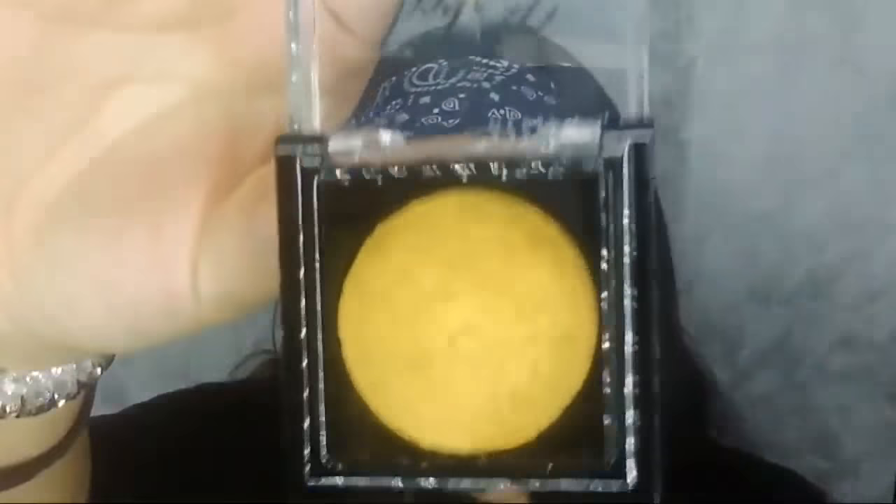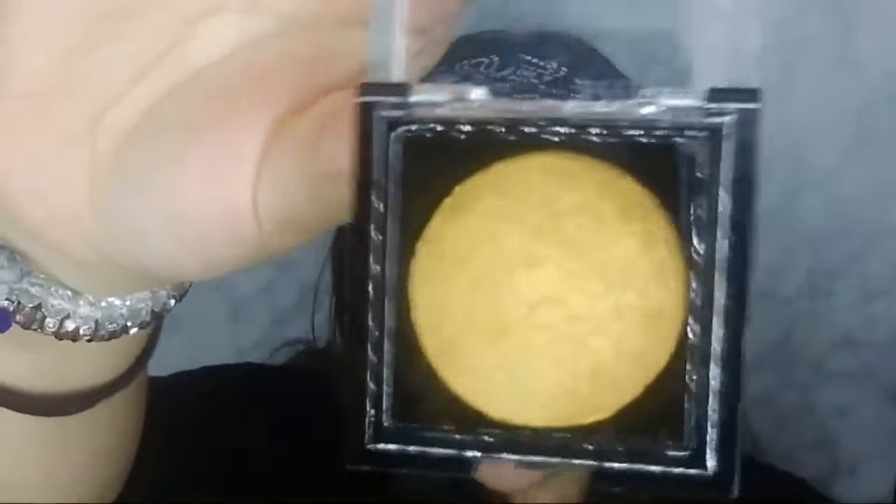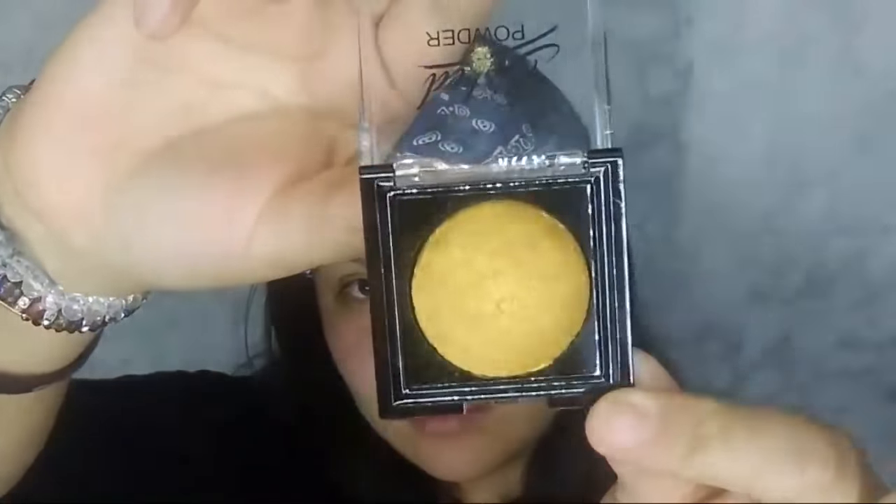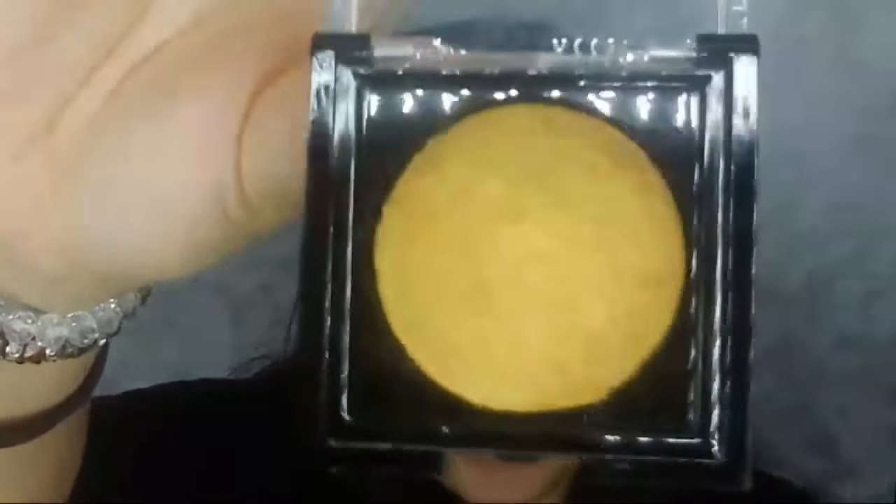The next one I got is like a gold — I'd say yellowish gold. When I opened it I saw it and I was like oh my gosh, this is gorgeous. This is number 22.